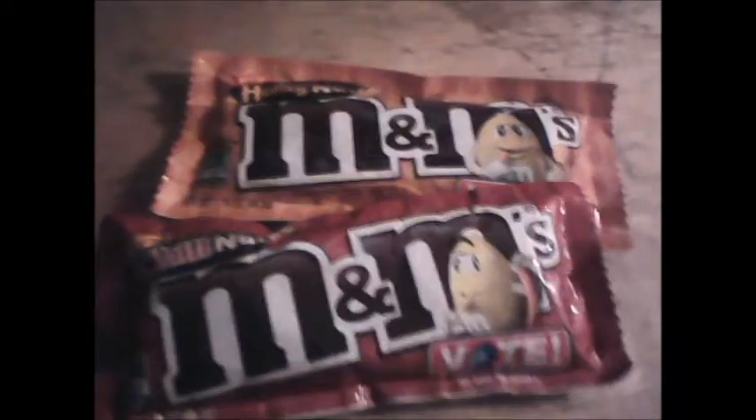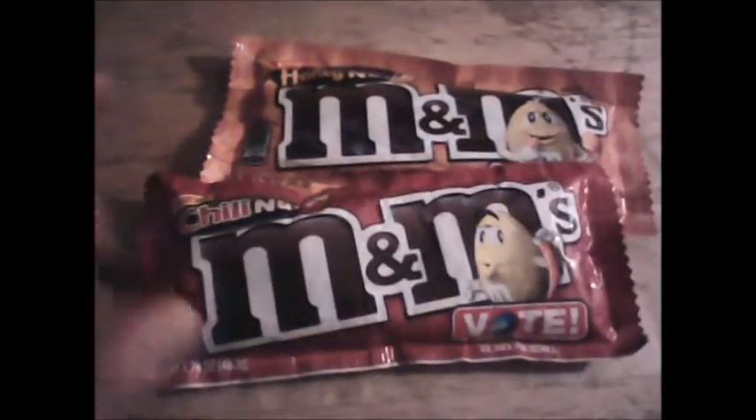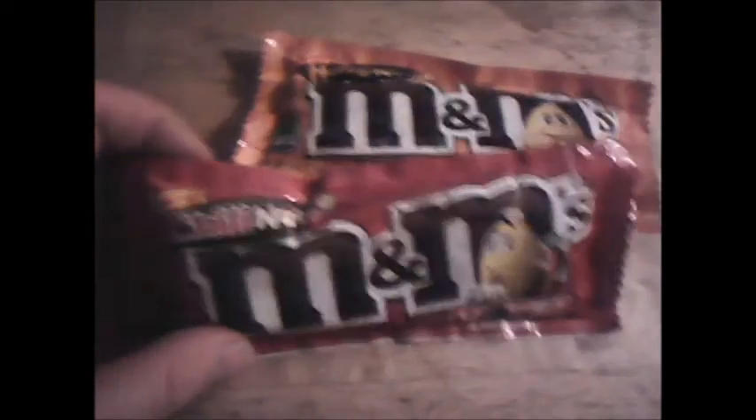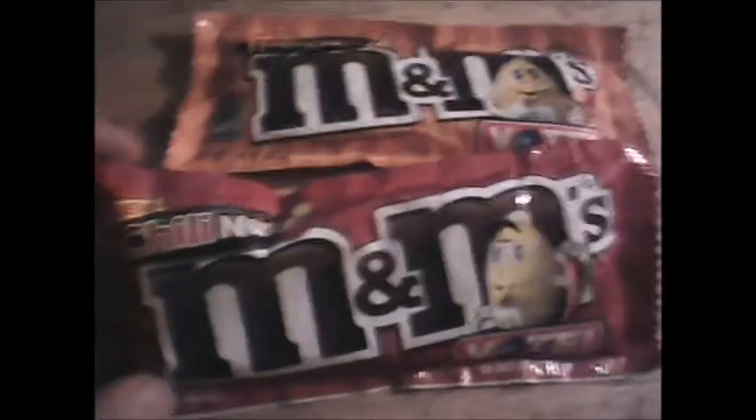It's been a while since I've done any kind of product review — the last time I did that was with the Elvis Presley edition of Reese's Peanut Butter Cups. This time I'll be reviewing, for the first time ever, these Peanut M&M's that just came out not too long ago. As you can see, this is Chili Nut, and this other one here is Honey Nut. First time I've ever seen an American candy that has chili powder in it. We'll see if it's any damn good.